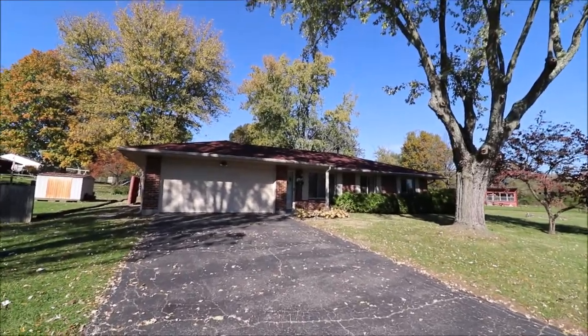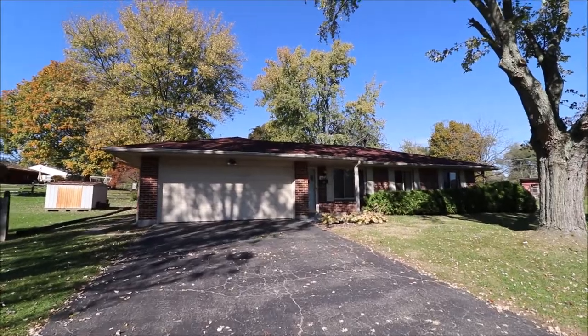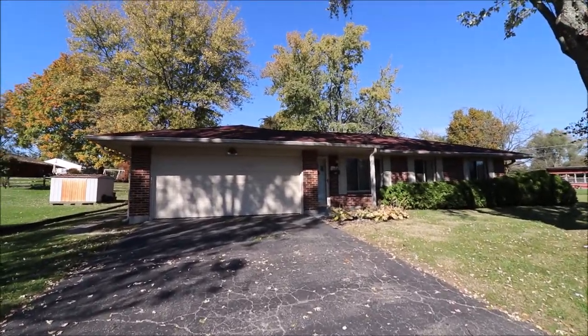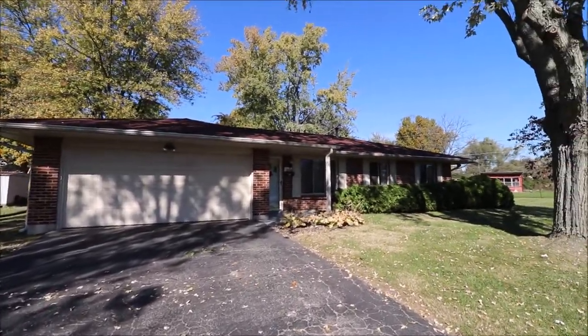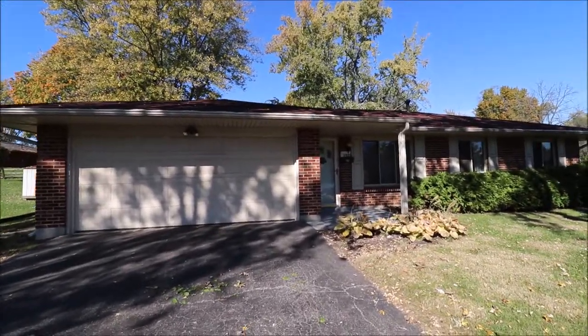Hello and welcome to 2333 Mardell Drive, Miami Township, Ohio. We're just minutes from the Dayton Mall, minutes from I-75 — just a fantastic location in a quiet neighborhood. We have a brick ranch with an updated roof.